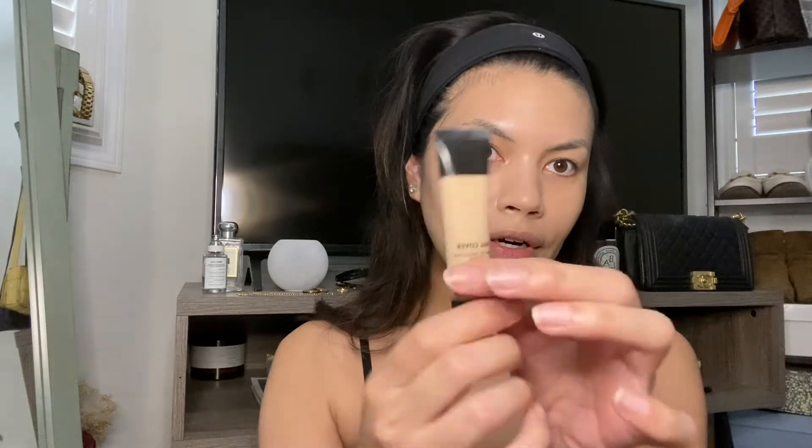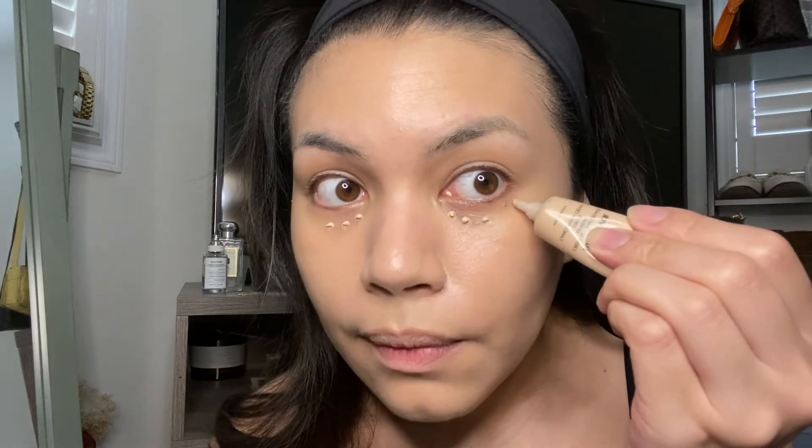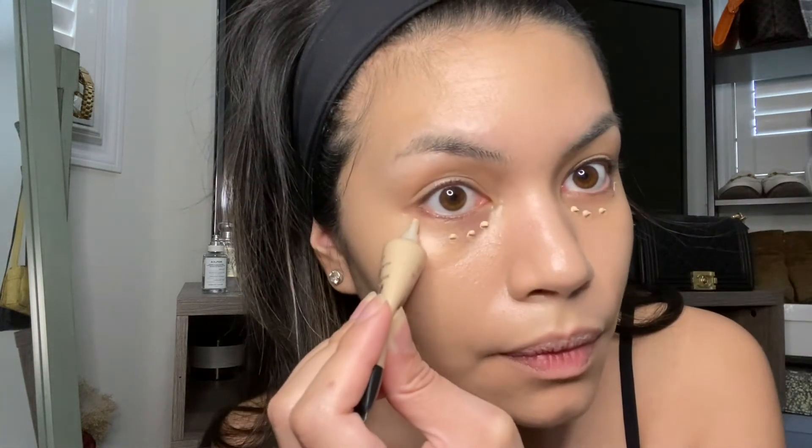I'm going to go in with my Makeup Forever Full Cover Concealer — just a little more full coverage than usual because we're taking photos later and I want a little extra coverage. I do a little stripe right there and let it sit for a hot second.